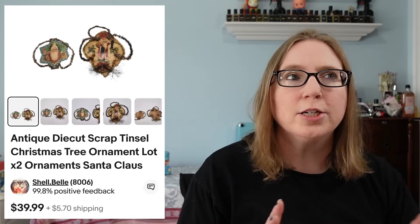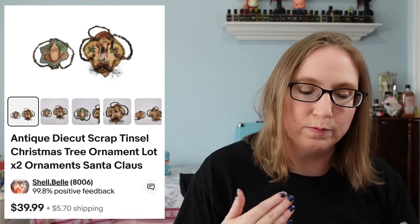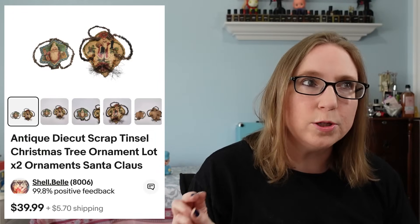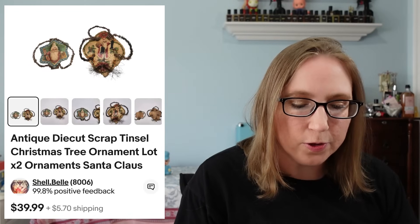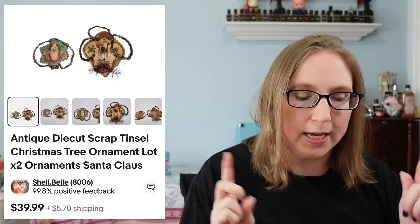The next item also came from an auction, but this was in a lot of some other stuff we won — some vintage Christmas stuff. These were two older Christmas ornaments made from paper and tinsel. Those sold for $39.99 for the set of two.